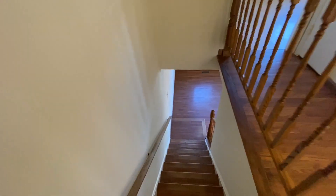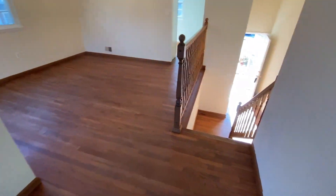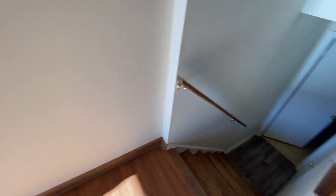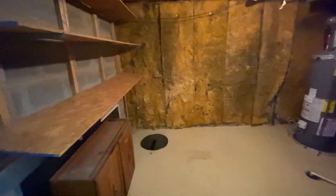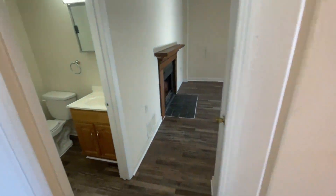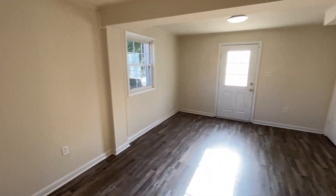We'll go back down to the entry and down to the lower level. The first door is the storage and laundry area with washer and dryer hookup. The second is the bonus room — this is where we have the half bath, a fireplace, and access to the front.